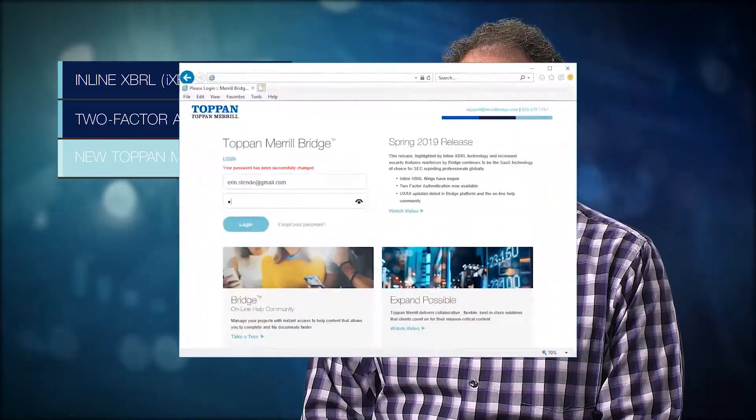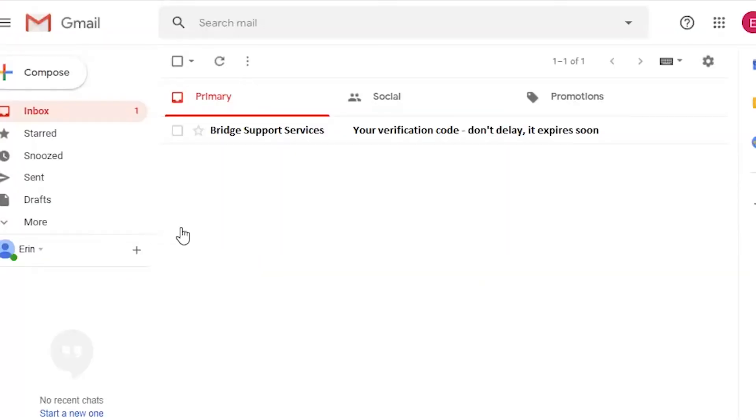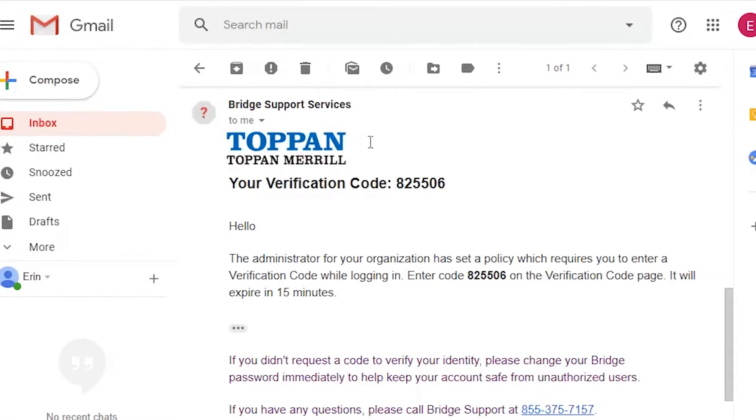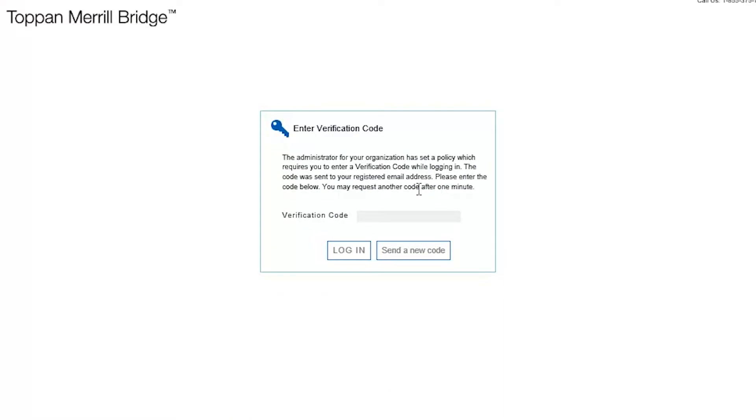We understand the sensitive and confidential nature of the documents being worked on in Bridge, and customers have asked for an extra layer of security. So in our spring release, we've added a new feature for two-factor authentication. With two-factor authentication, users are required to enter a verification code that arrives in their email box. This feature can easily be turned on by one of our client services representatives.